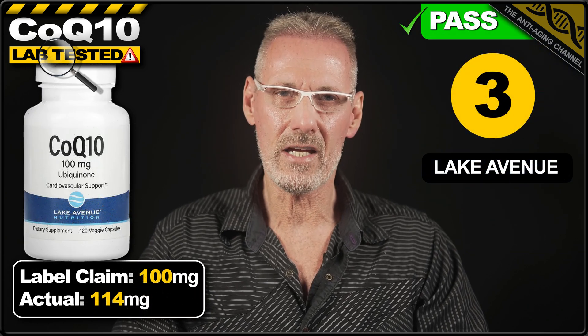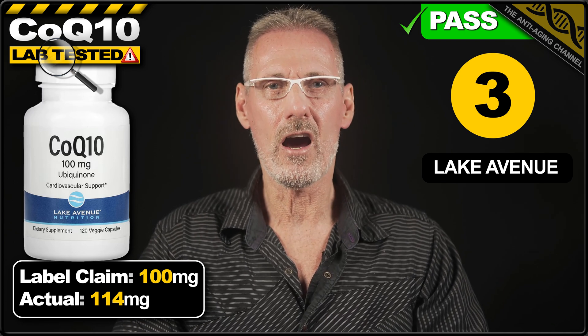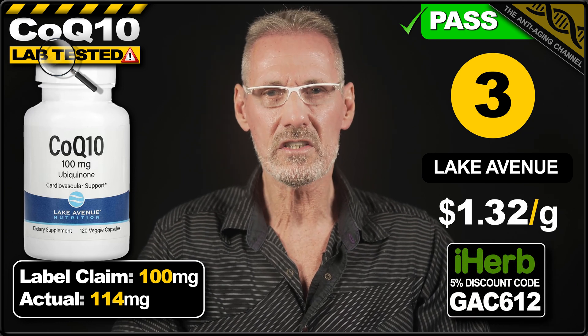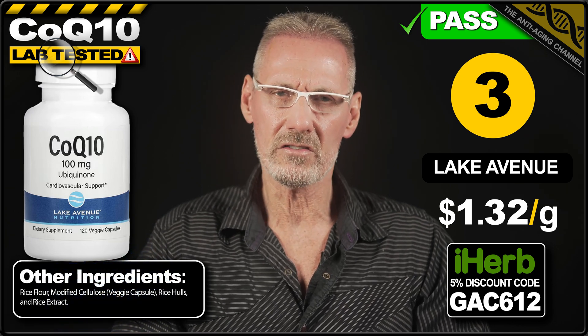In 3rd place we have CoQ10 veg caps from Lake Avenue Nutrition, which is actually the ubiquinone product that I personally use. The label claims 100mg per veggie capsule, and the product exceeds this by 14%, delivering 114mg. A pack of 100 V caps costs $15.07 on iHerb, which works out at $1.32 per gram. The minimal use of capsule fillers also makes this product a great choice. I take this Lake Avenue product in combination with the ubiquinol form of CoQ10 — 100mg of each twice per day, split AM-PM. Ubiquinone is converted into ubiquinol by the body as and when required, however this conversion process does become significantly impaired in later life. By providing the body with both, we can to some degree decrease reliance on conversion processes and their age-related decline.